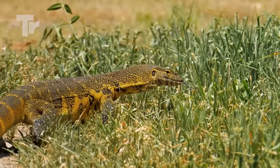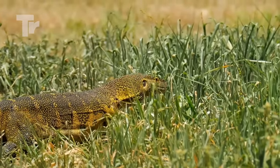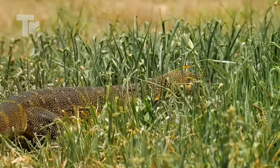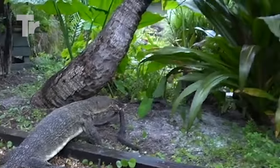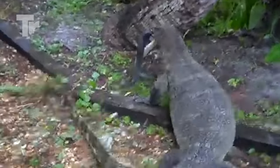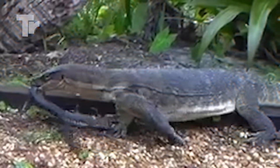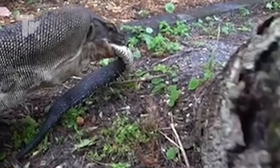The snake suffered immensely at the hands of the monitor lizard as the lizard was tearing it apart with its sharp teeth. It sliced it to pieces before swallowing it all in under one minute.